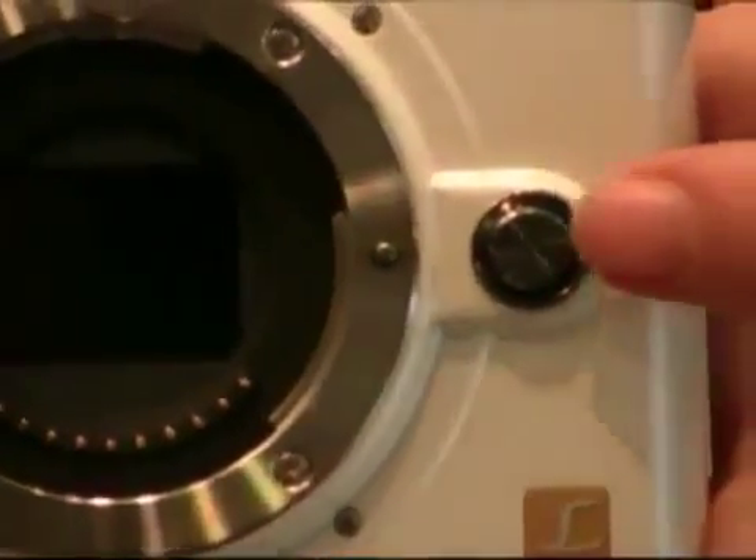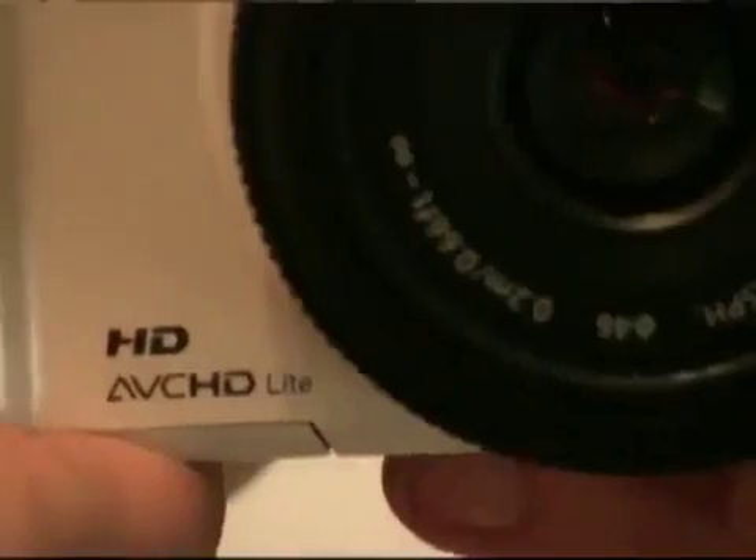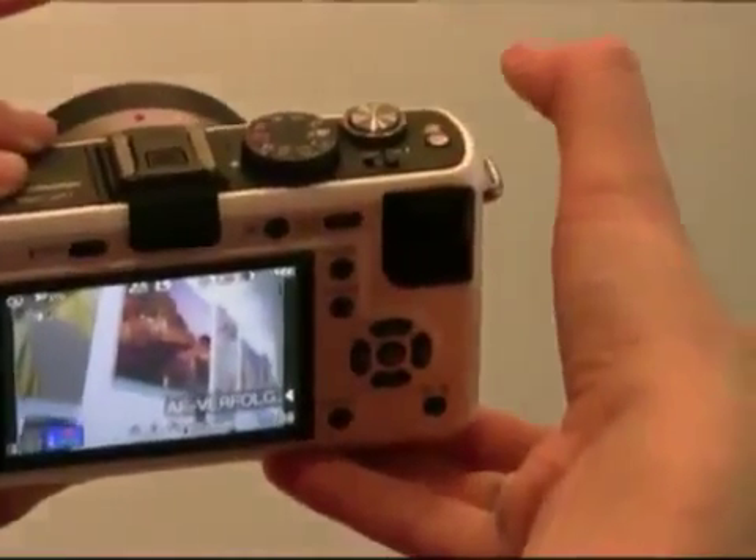Now this camera doesn't only take pictures well — you can also record video on it in high definition quality. That's 720p, and one of the features that we found really user friendly about this snapper was the film button here. Just click it in photo mode and you'll instantly start recording a video.